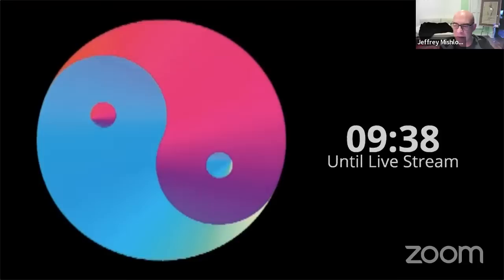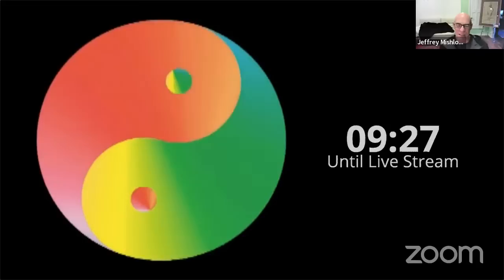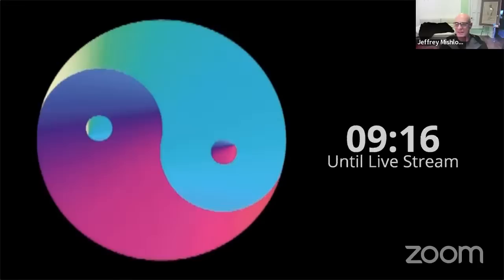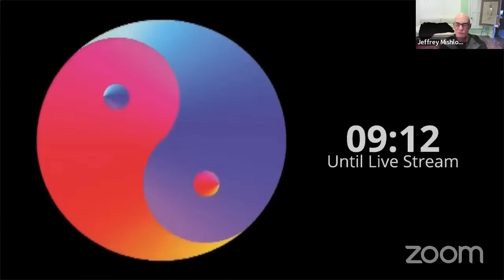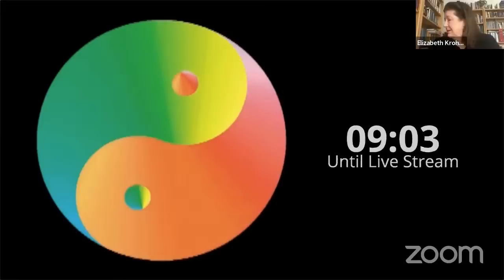You can see the animated rainbow yin-yang. I designed that myself — I did all the programming on it. It probably needs an update; I think the technology today would make it much smoother. It's still beautiful. I'm very happy with it. I did this like 2004, 18 years ago. That's impressive, given the technology we had then.